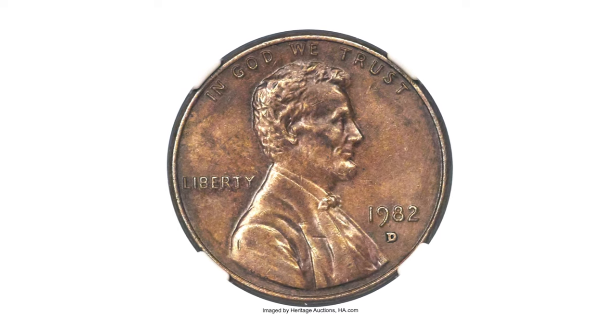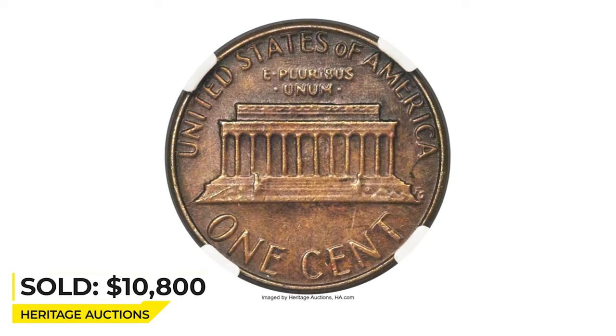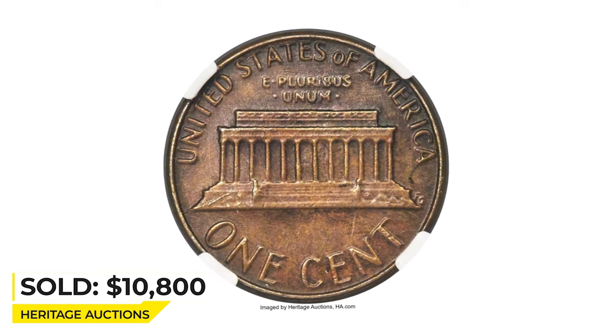Any surviving 1982-D small date bronze cents are transitional alloy errors, cousins to the famous 1943 bronze cents. It sold for $10,800 at auction.